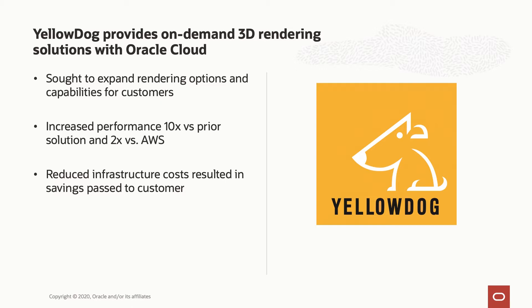This gave our customers, like Yellow Dog, who provide 3D rendering solutions, a huge leap forward. Our bare-metal NVIDIA P100 GPU offering was 10 times faster than their on-premises solution, more than twice as fast as AWS, and cost less overall. These performance and cost gains allowed them to scale their business and offer their solution at a more competitive price.